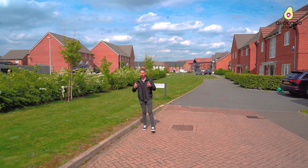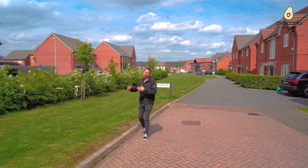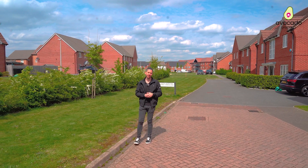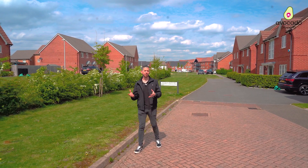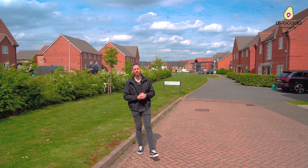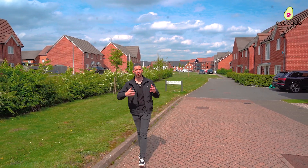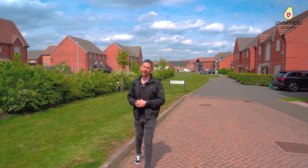Thanks Andy. Shinfield Meadows — a great spot and super popular for so many reasons. You've got an abundance of green space on your doorstep, including Langley Mead Nature Reserve just round the corner. You've got easy access out to your amenities on School Green, great schools in the area too, making this perfect for families, and then really easy access from here to either Wokingham or Reading towns. That's enough about the area though — let's go check out that property.